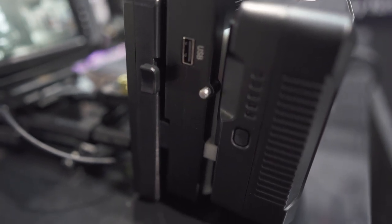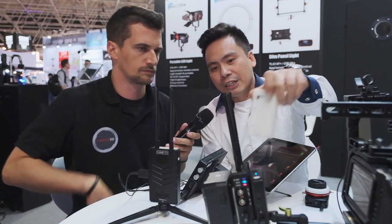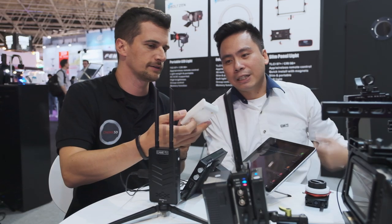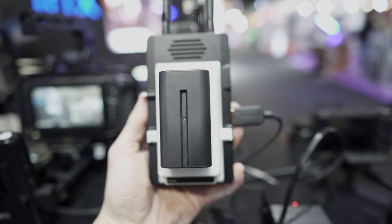And if you do not want to use a V-mount female battery, you can also use an NP-F adapter for small NP-F batteries. So that's a V-mount adapter for NP-F batteries.